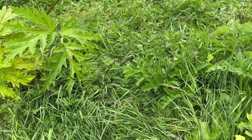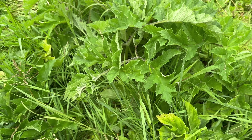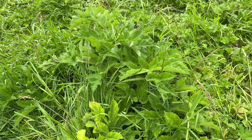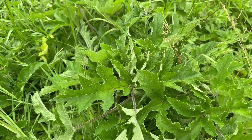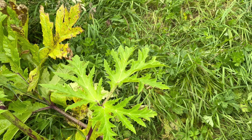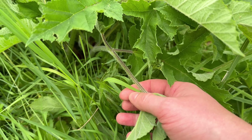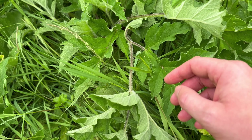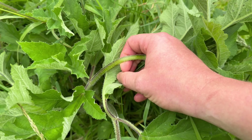Giant hogweed is often confused for common hogweed. Once these two plants are fully grown their size is enough to tell them apart — common hogweed will grow to two meters, maybe three meters at the most. Also the leaves are not quite as sharply pointed as those of giant hogweed.